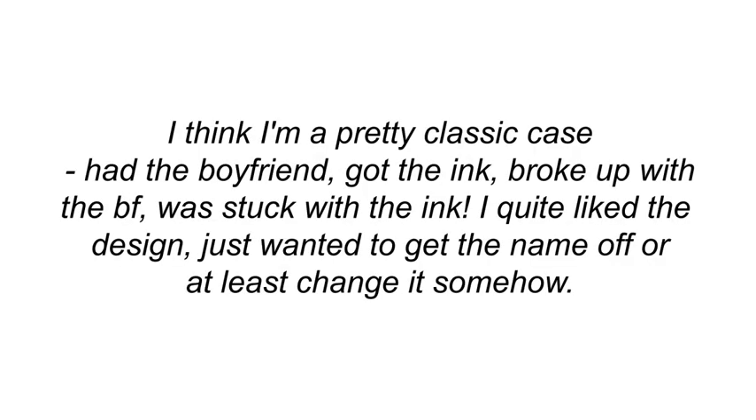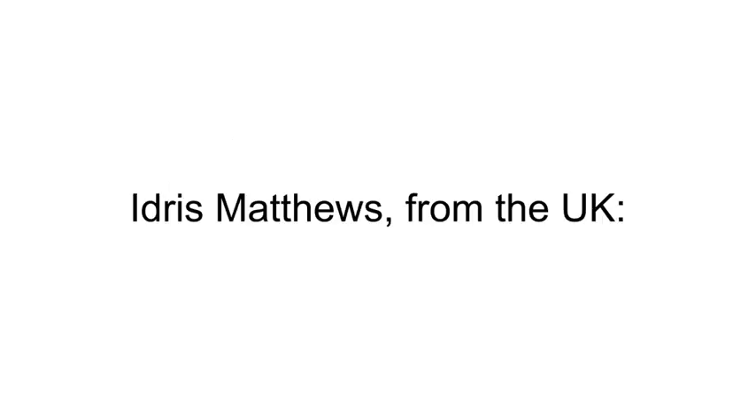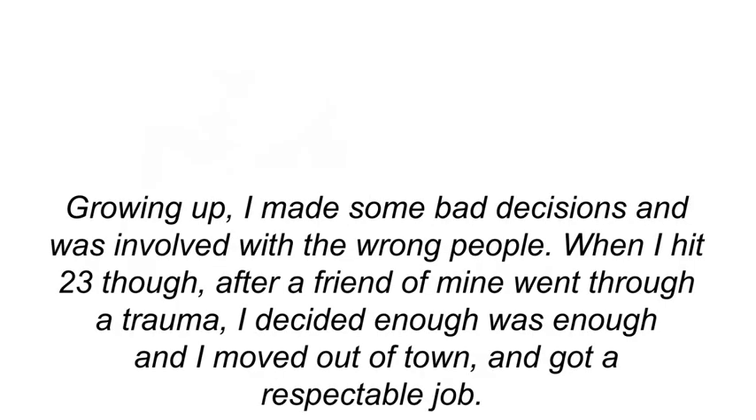Mary from New York, USA: 'I think I'm a pretty classic case — added the boyfriend, got the ink, broke up with the boyfriend, was stuck with the ink. I quite liked the design but just wanted to get the name off. I got your guide simply because I did not have the money for laser — and I'm happy to say that six weeks later the ink is 98% gone.'